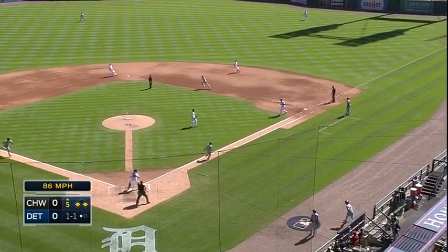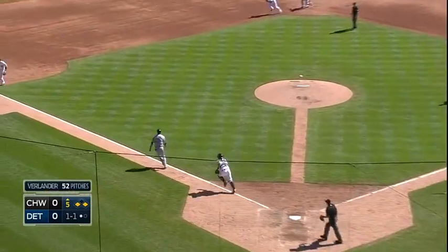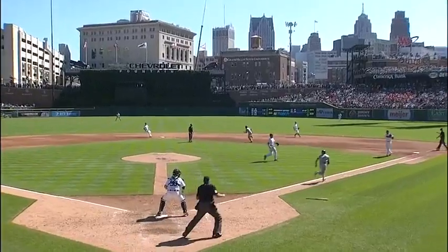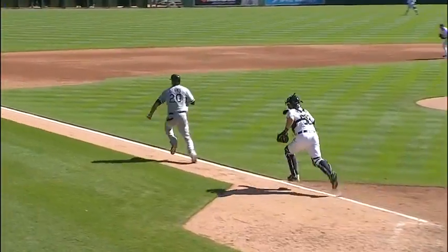Two outs in the ninth. Ground ball to first — Cabrera turns and fires to Holliday. They've got Danks in a rundown. They'll tag him immediately. Well played by Cabrera — he knew exactly what he was going to do as soon as the ball was hit.